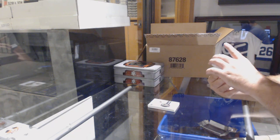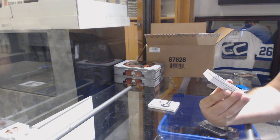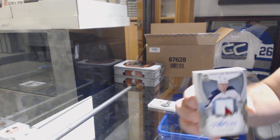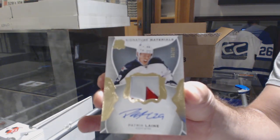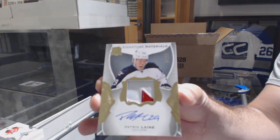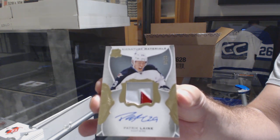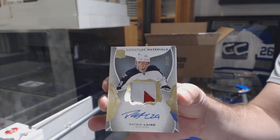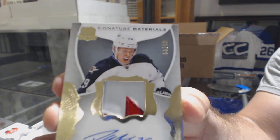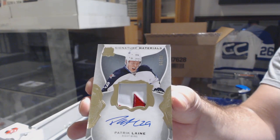Number 299. Signature Materials for the Winnipeg Jets — Patrick Laine. Number 299 sig patches.